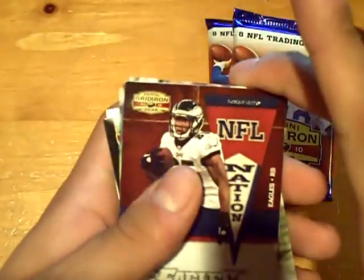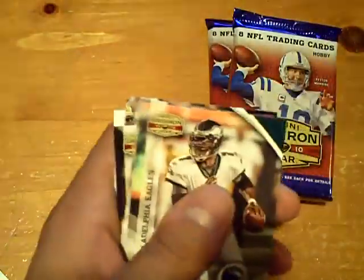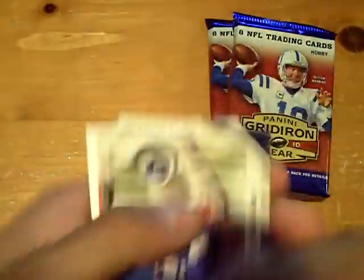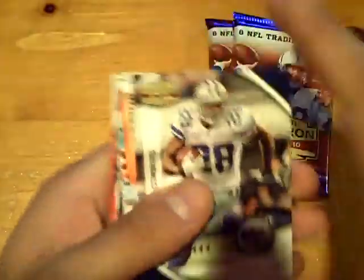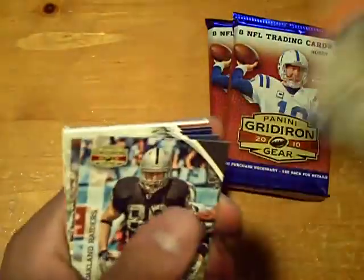Base Eagles — we have a LeSean McCoy, not numbered, and a Duke Calhoun for the Giants rookie. Base Felix Jones for the Cowboys at 250, and a Parris Cox.